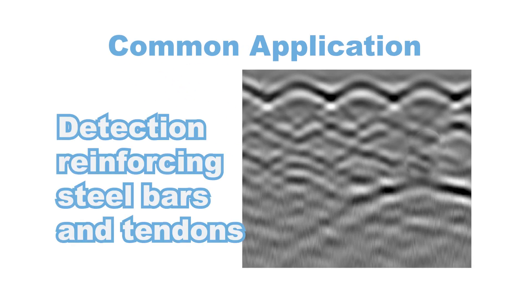Then, the most common application of GPR evaluation of concrete was detection and mapping of reinforcing steel bars and tendons.